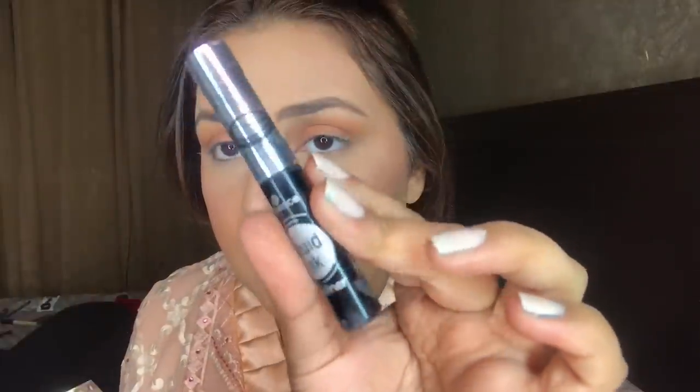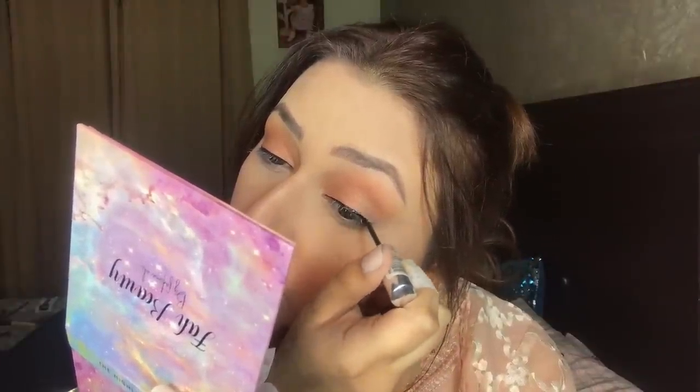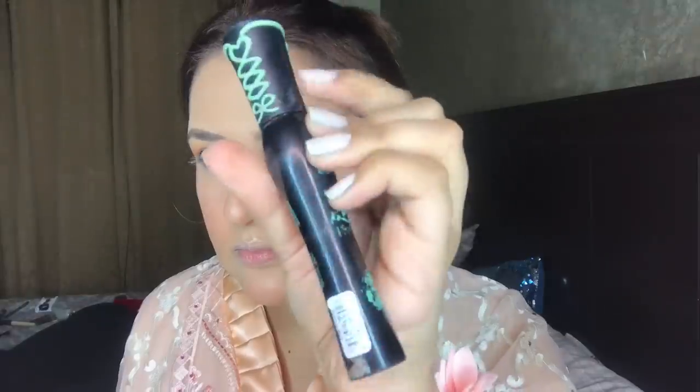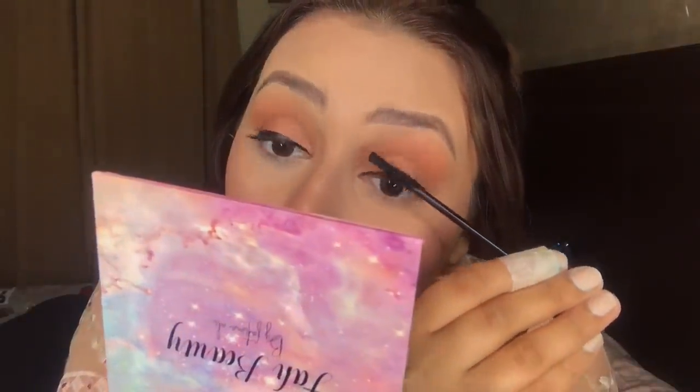By the way, this dress is from Fashion Collection by Amna — I will link the page below so you can purchase it. Then I am taking the Essence liquid liner and applying it. It's very nice, thin, and precise. After the liner I am applying the Essence mascara on my lashes.